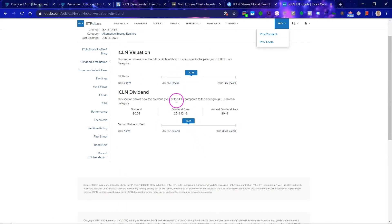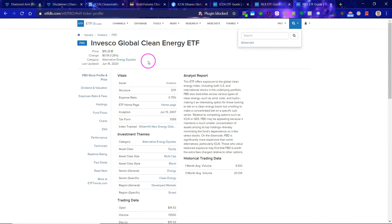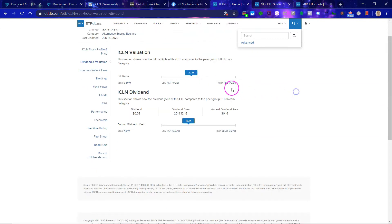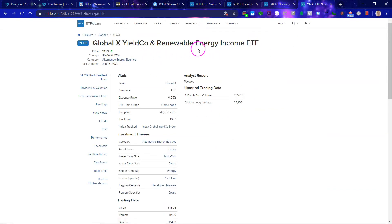The PE is 20. Here it is compared to the peer group. Looking at what LLNR is — that's Uranium Nuclear Energy, a bit more specific. Then you have the Invesco Global Clean Energy ETF, which has a way higher PE. And here you can see a dividend — the YLCO has a higher dividend; that's the YieldCo and Renewable Energy Income ETF. If you are really into dividends, then this is something to look at.